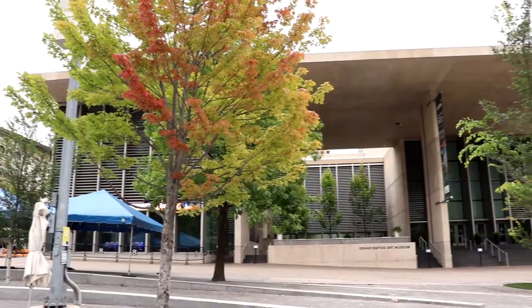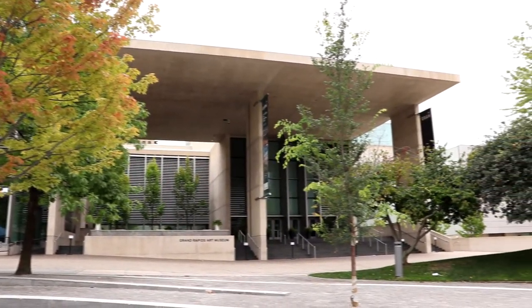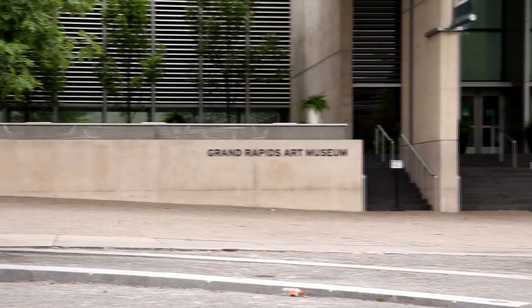We're standing here at Rosa Parks Circle, which is a beautiful park here in downtown Grand Rapids. Just over there is the Grand Rapids Art Museum. It is a very nice art museum located here in Grand Rapids. Unfortunately it's closed today, but at some point I'll have to come back and check it out. But there are some museums I'll be checking out later in this video that I will be able to go into.